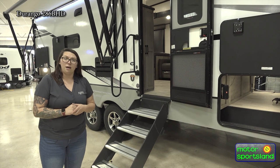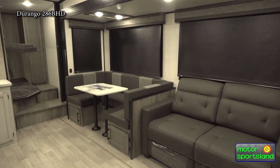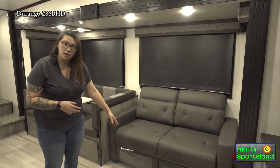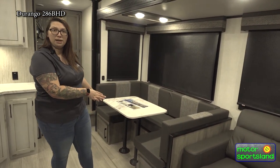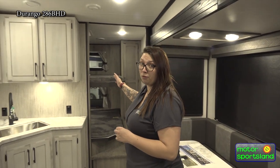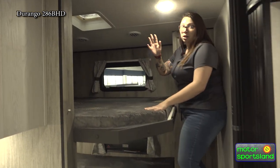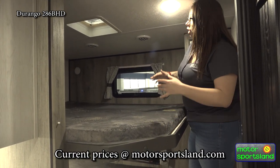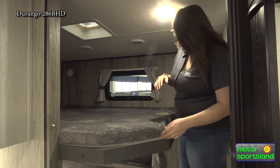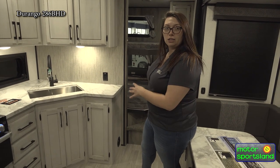Stepping inside the 2023 Durango Half Ton 286BHD, you have this beautiful living room space with a pull-out couch for extra sleeping. You've got a U-shaped dinette with storage underneath that makes a decent-size bed as well. This unit has massive sleeping capabilities — two double-over-double bunks in the back that go lengthwise of the trailer, which is a bit different from other bunkhouse models. These give you a sturdier 500-pound capacity on the beds, more privacy with an accordion curtain, great storage, and you can stand up to get into bed. The outside storage compartment provides access to all the space underneath the bunks.